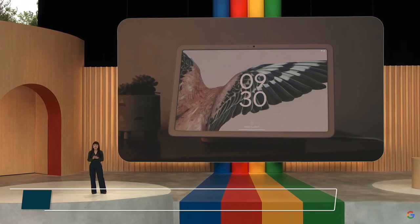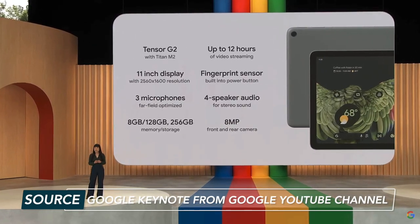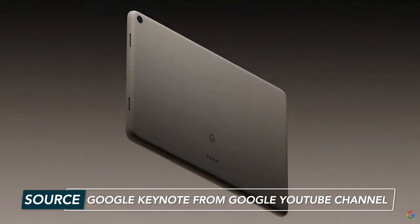We're going to start with the best hardware announcements from this year's Google IO, beginning with Pixel Tablet — Google's first tablet since 2018. It's finally here. Google Pixel Tablet is powered by Google Tensor G2 and features an 11-inch display, 3 microphones, and comes in 8GB, 12GB, or 256GB models.